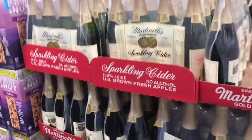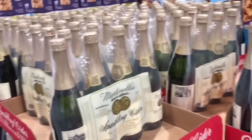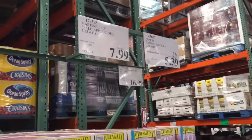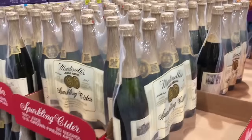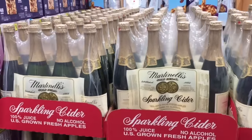These Martinelli's sparkling ciders are really fun to have for the holidays, especially for New Year's. You get a package of four for $7.99, making them about $2 a bottle. You might be able to get them a little cheaper as the holidays get closer, but still a really great price.